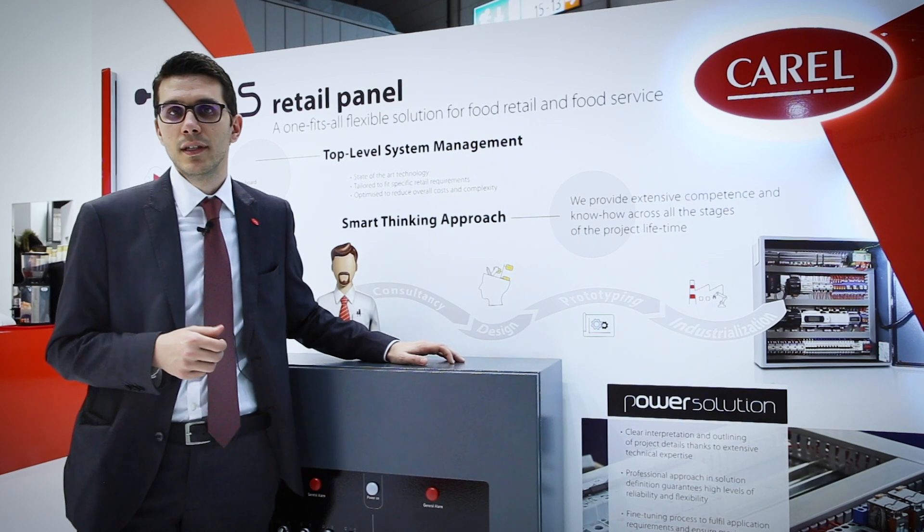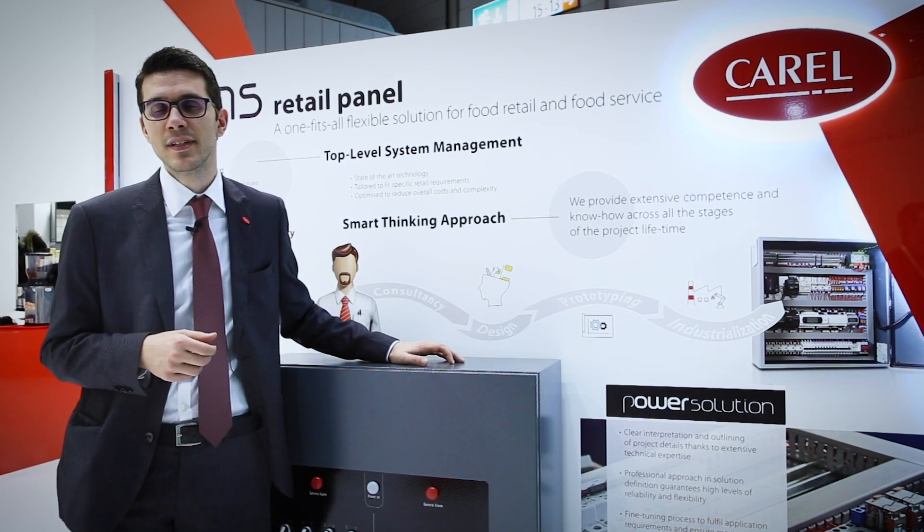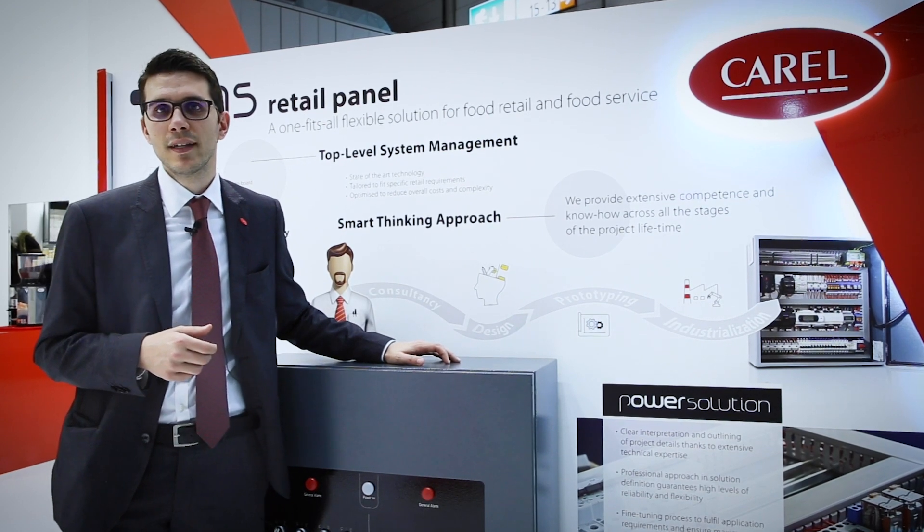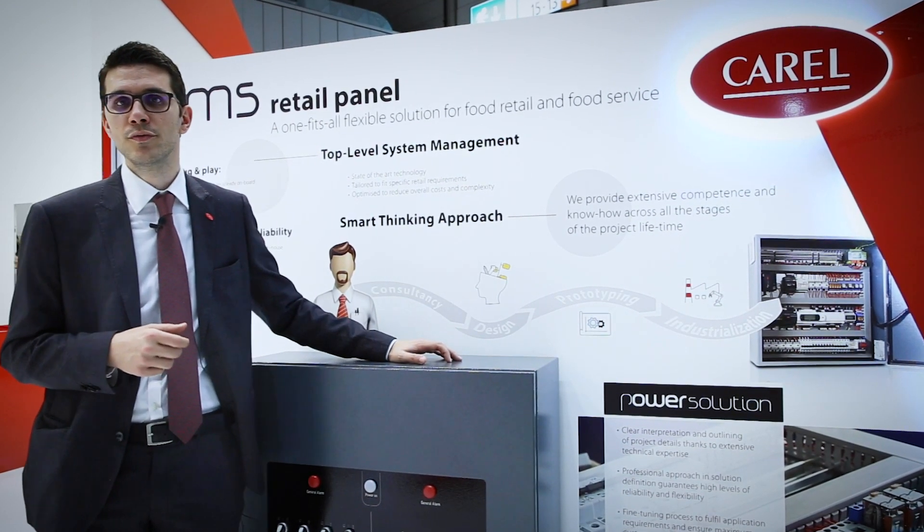High-end quality, ultimate usability and simple installation makes BMS Retail Panel the ideal one-stop-shop solution for all food retail scenarios.